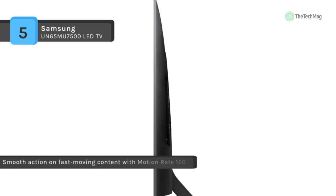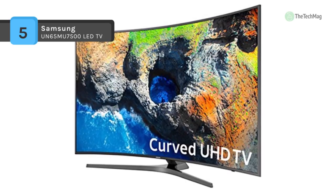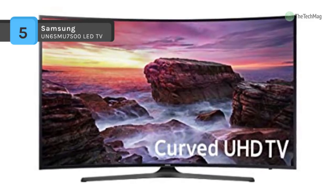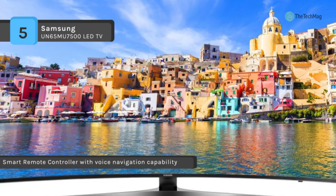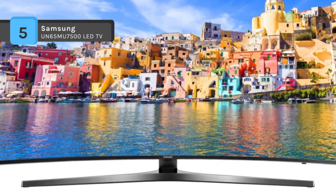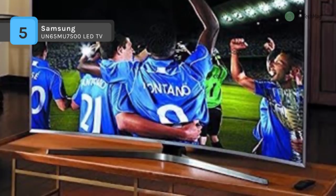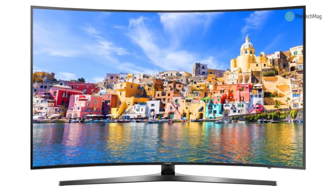The new smart TV user interface and smart remote controller with voice navigation ability provide quicker access to your favorite streaming content and more. The 4K color drive Pro reveals a broader spectrum of colors, creating a more realistic experience. Experience a wide range of brightness and contrast, and you can recognize the transition from dark to light. Even the darkest scenes reveal rich details, promising a truly immersive viewing experience. Enjoy smooth, crisp action even in the fastest scenes with Motion Rate 120.